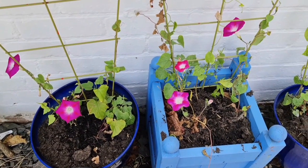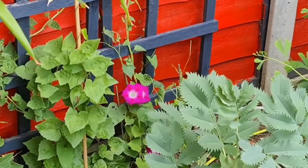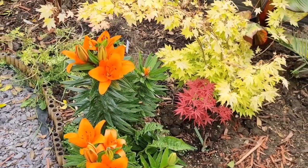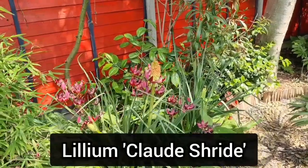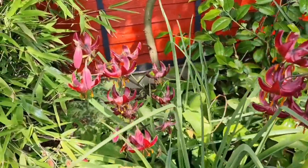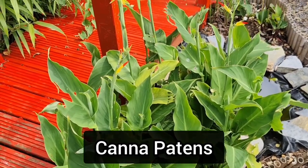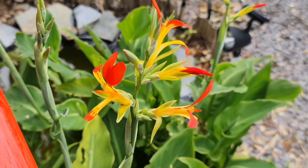A few of my morning glories have started to flower now. This is a variety called Party Dress, and it's flowering a lot earlier than the other varieties I've got. I also have some lilies flowering — I'm not exactly sure which variety this is, as I've had it many years. But this is a variety called Claude Shride, and it's a lovely type of lily. You can also see the red hot poker there flowering. My canna patterns is growing well, and even that has started flowering now.